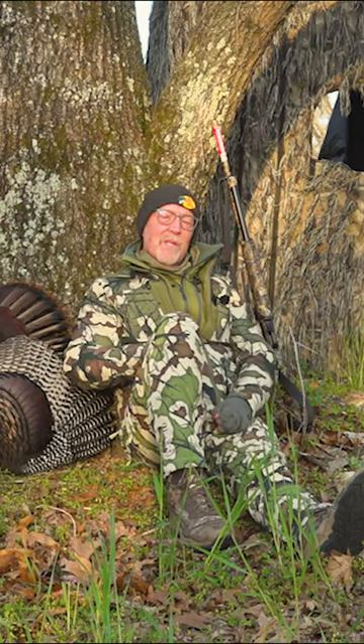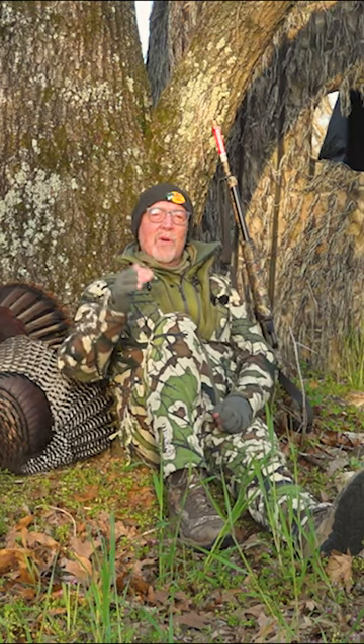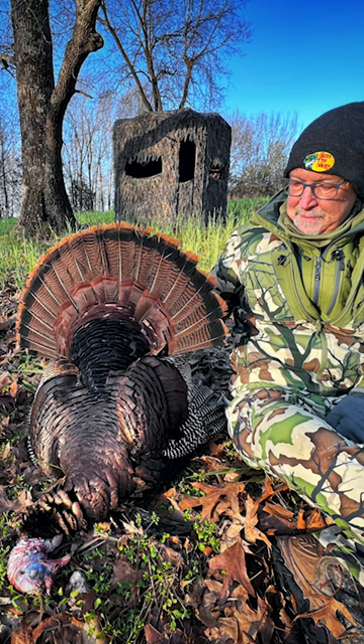Seems like we just sat in here and killed a turkey, but there was a lot of thinking through it — and it resulted in tagging a big old Missouri tom. We'll see you on the next video.